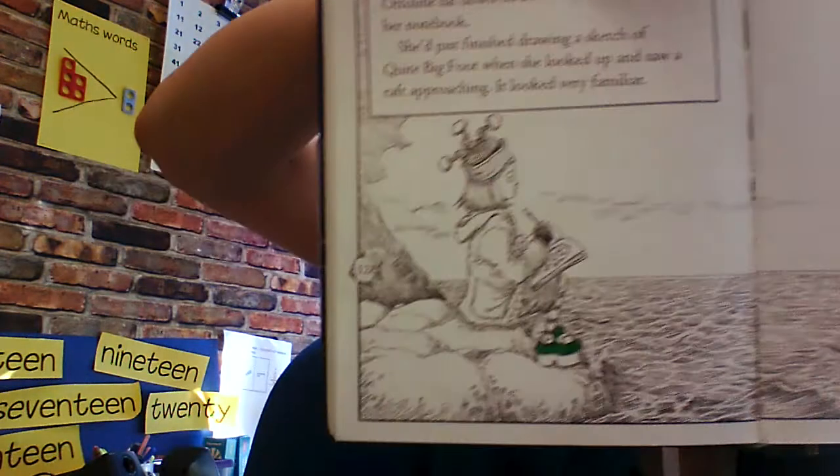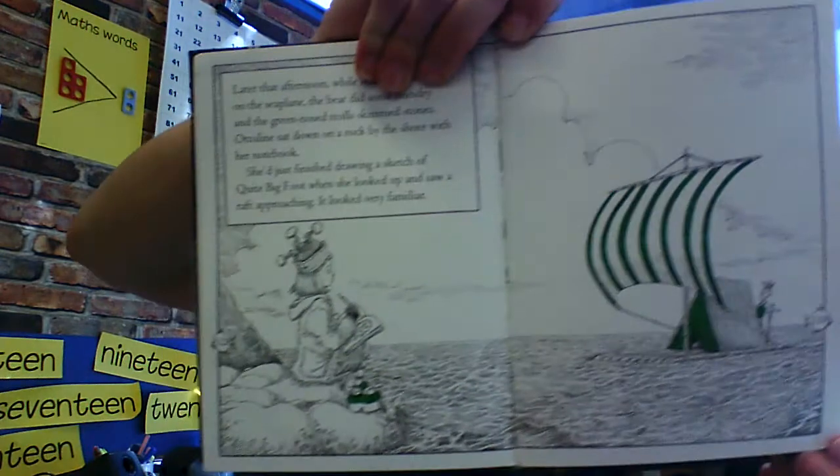Later that afternoon, while Minty worked on the seaplane, the bear did some laundry and the green-nosed trolls skimmed stones. Otterline sat on a rock by the shore with her notebook. She'd just finished drawing a sketch of Quite Big Foot when she looked up and saw a raft approaching. It looked very familiar. There's Otterline, and there is the raft.